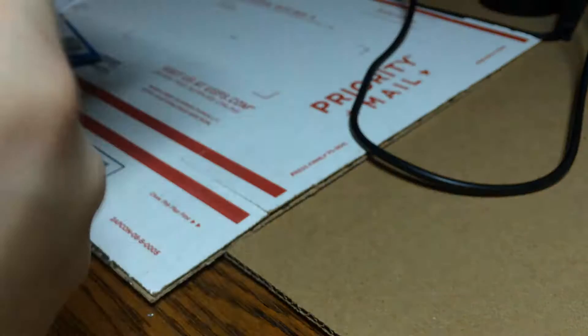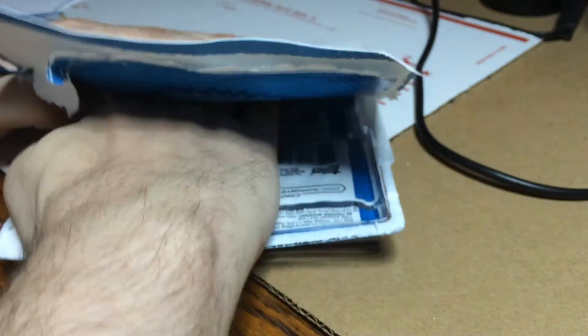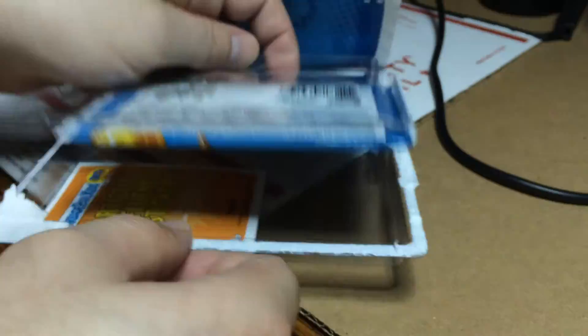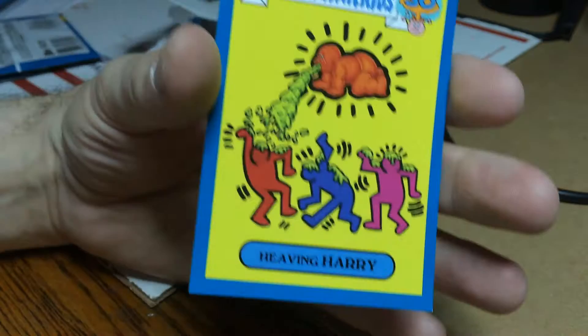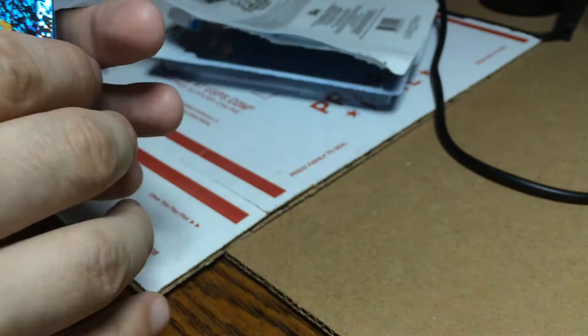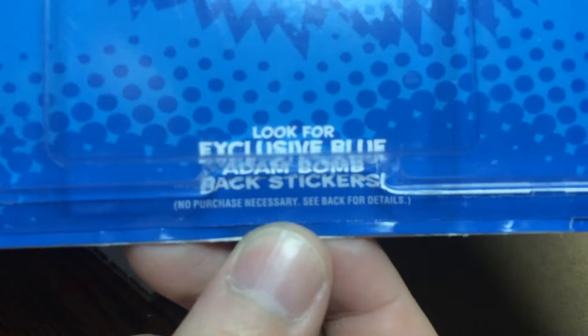A bit filthy here, come on, get in there — there we go. This one came out on the plastic, stuck to the plastic, nothing wrong with that. So we got Travis and Heaving Harry — nice. That's what those two exclusives look like, and here's the inside of the packaging — your exclusive Atom Bombac stickers.